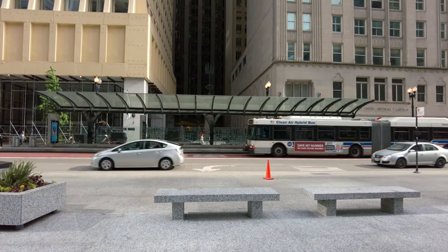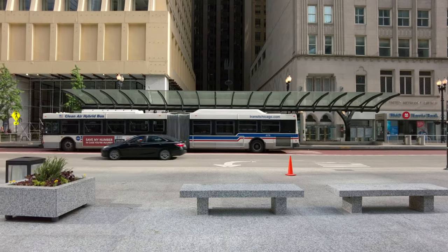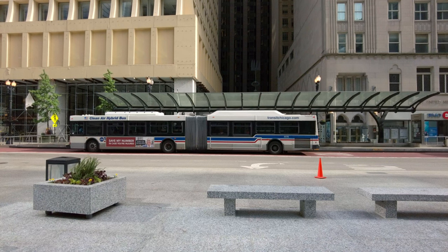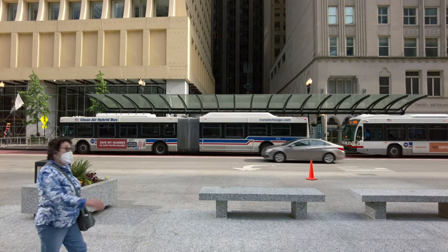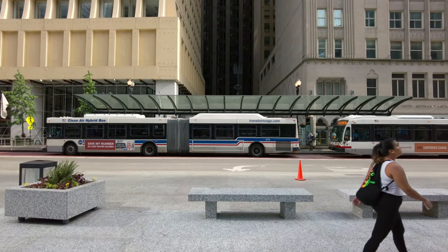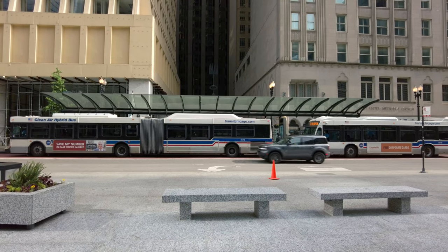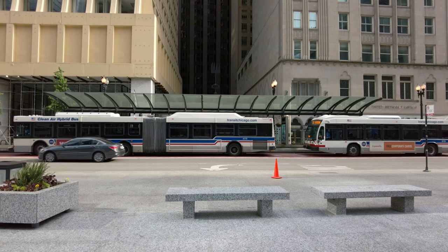Bus stations are generally treated as the redheaded stepchild of the network, but here in Chicago there are some well-appointed stations. We can see a high-platform covered station, which not only provides a comfortable place to sit but also makes boarding fast and fully accessible without any moving ramps, which take time to deploy and can mechanically fail.